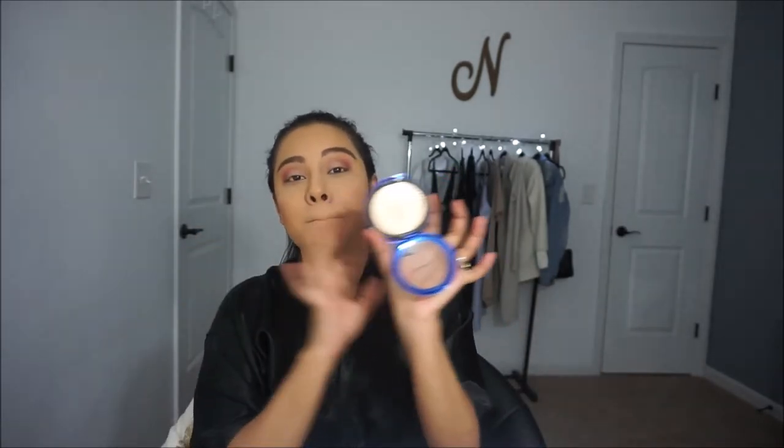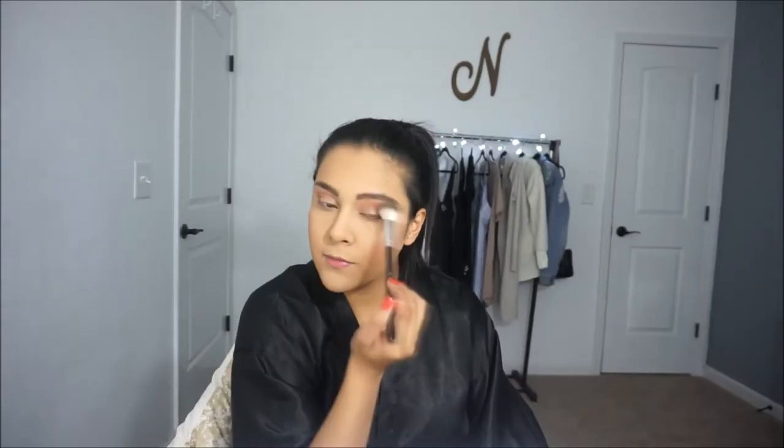For highlighter today, I'm going into the MAC highlighter in the shade Oh Darling — absolutely beautiful, love this highlighter. I'm also going to put the highlighter in the inner corner of my eyes per usual. For setting spray, I'm going in with the Wet n Wild Photofocus 3-in-1 Primer Water in the rose scent. I have all three versions — coconut, cucumber, and rose — and I love all three of them. Super affordable. I'm going to spritz my face with a little bit of the rose primer water.